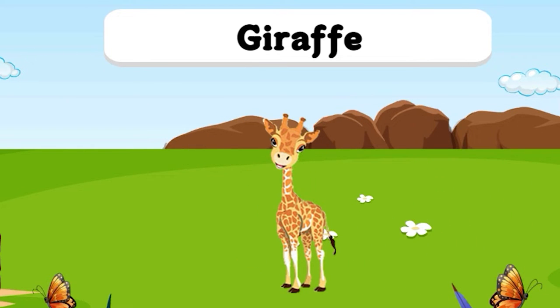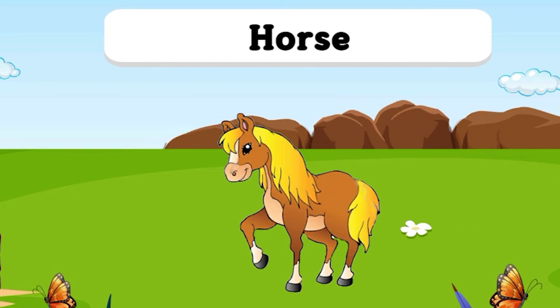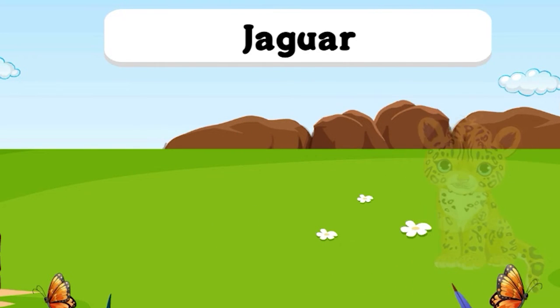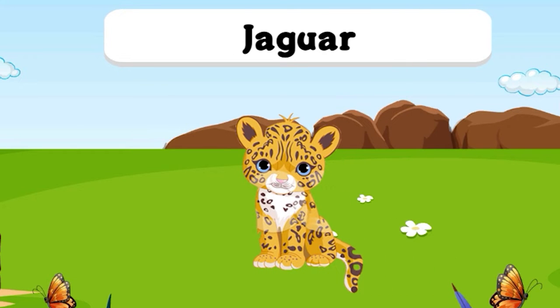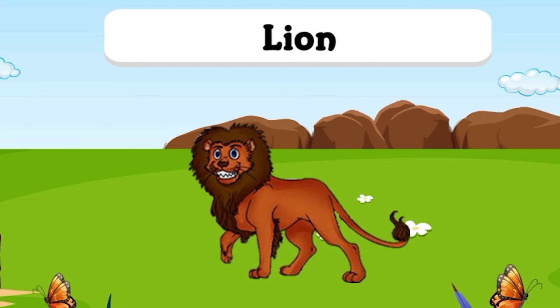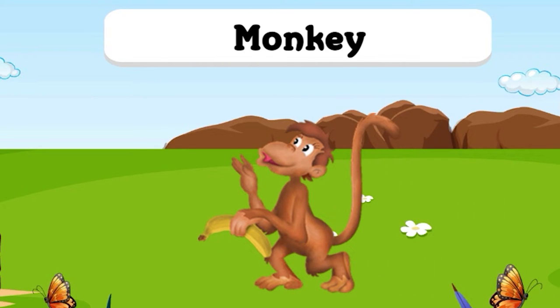G for Giraffe. H for Horse. I for Iguana. J for Jaguar. K for Koala. L for Lion. M for Monkey.